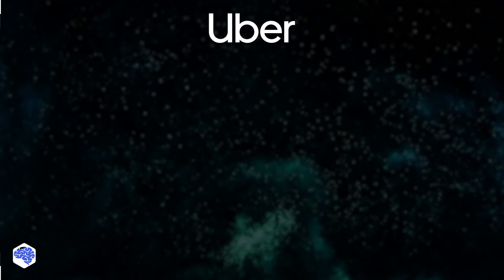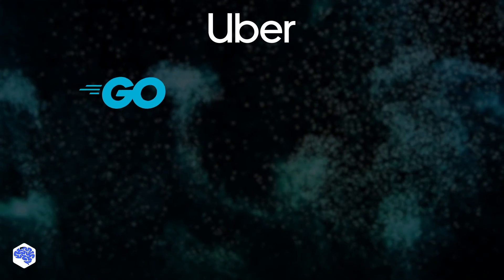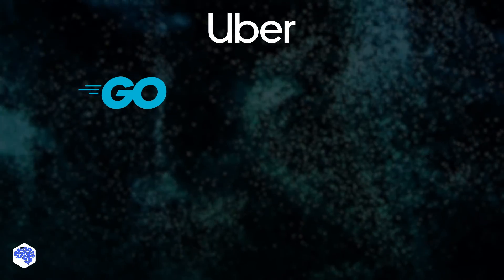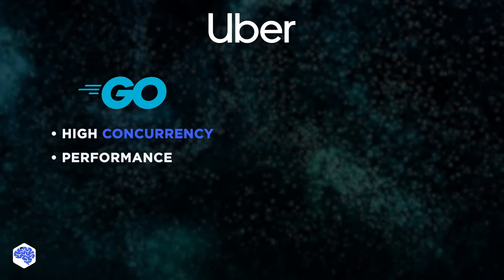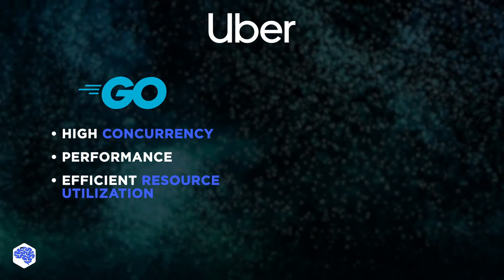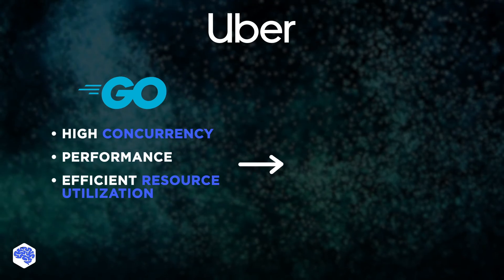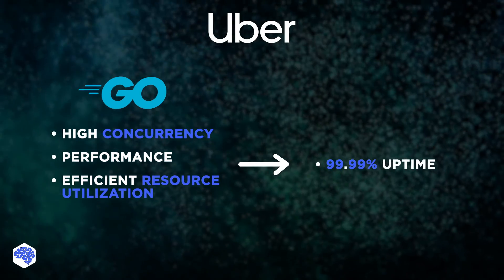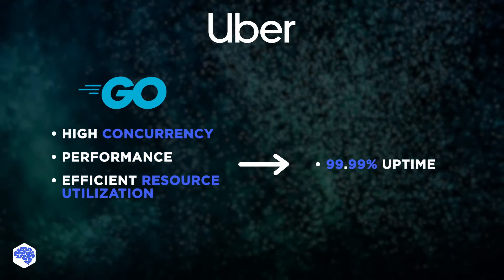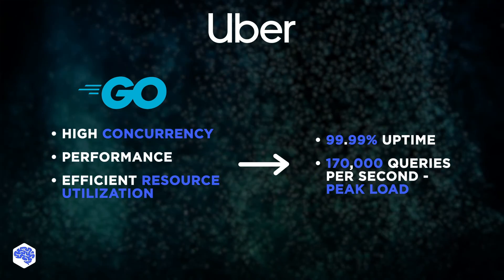So, having all the stops covered, let's get back to the Uber case. Uber started adopting Golang for specific parts of their system where high concurrency, performance, and efficient resource utilization were critical. And the outcome of this switch was impressive: Uber achieved 99.99% uptime and was able to handle a peak load of 170,000 queries per second.